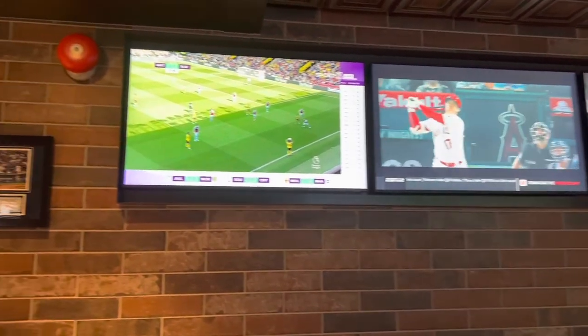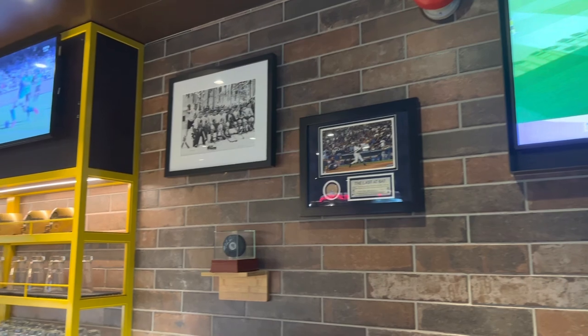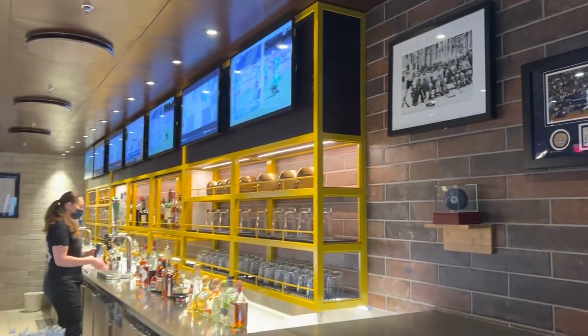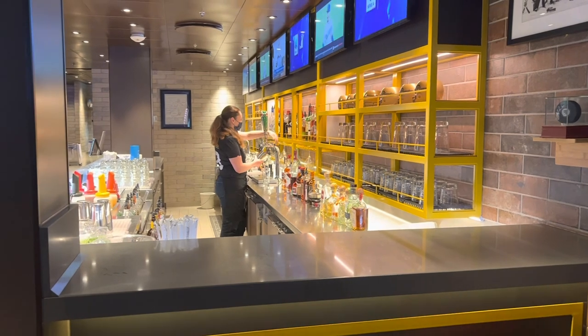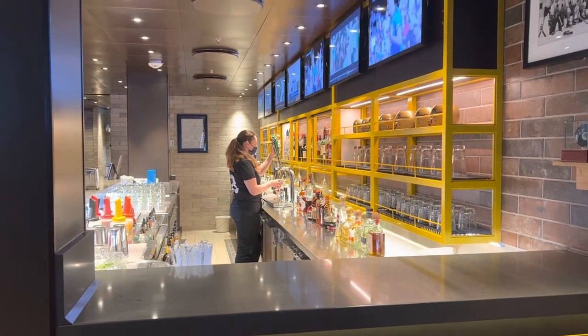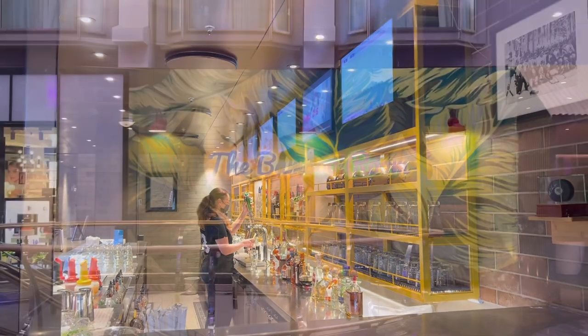Some of the most popular items on the menu are the Impossible Burger, the Onion Ring Tower, and the Campfire Cookie. Our bartender told us it can get pretty crowded if you happen to be cruising during a major sporting event, so be sure to get there early to get a seat.